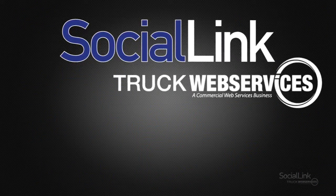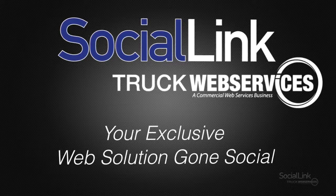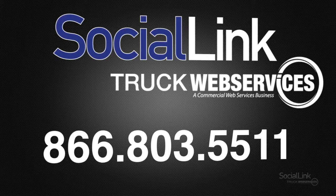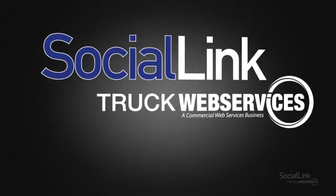SocialLink by Truck Web Services. It's your exclusive web solution gone social. Join the movement. Sign up today.